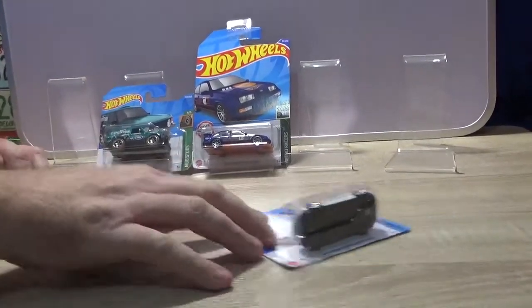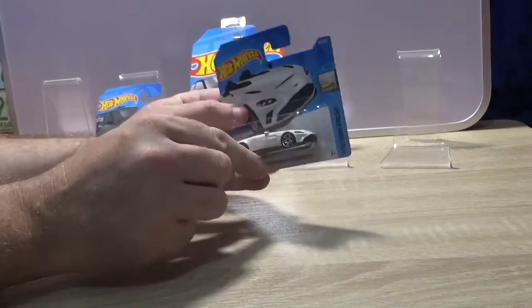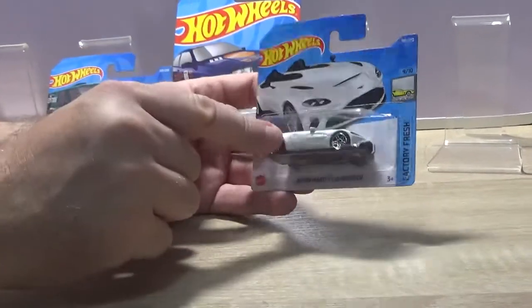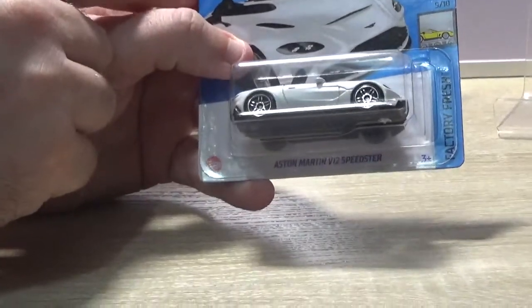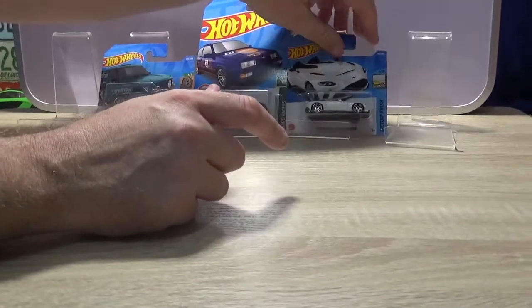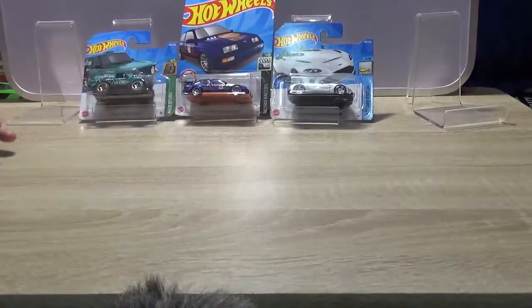Have an Aston Martin — the Aston Martin V12 Speedster. It's a nice car. I think they did one of these for Bond — James Bond's one — but I might be mistaken. I'll have to double check. Why did you just say you wouldn't say it? Well I changed my mind then didn't I? If I got it wrong I got it wrong, I'll find out.